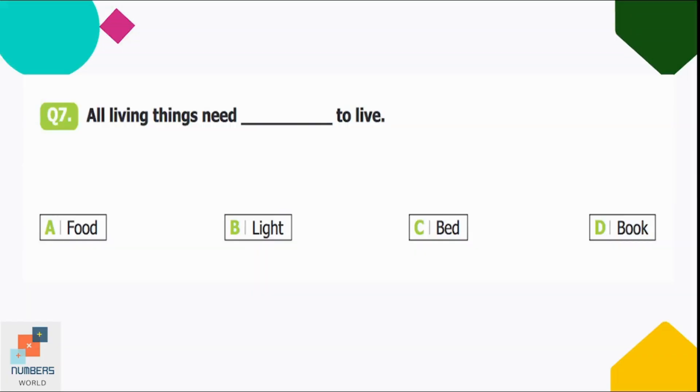Question number seven: all living things need dash to live. Option A: food, B: light, C: bed, D: book. We can live without light, a bed, or a book, but food and water are the most important things for us to live. Option A is correct.